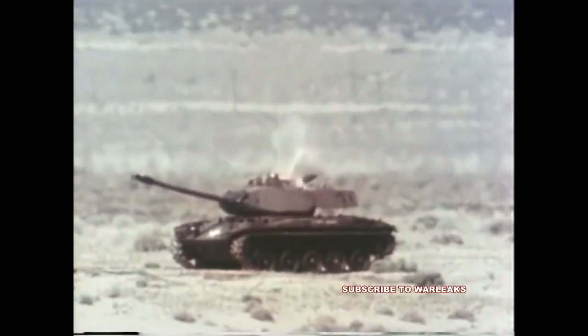As expected, direct hits catastrophically destroyed the M-41 light tank.